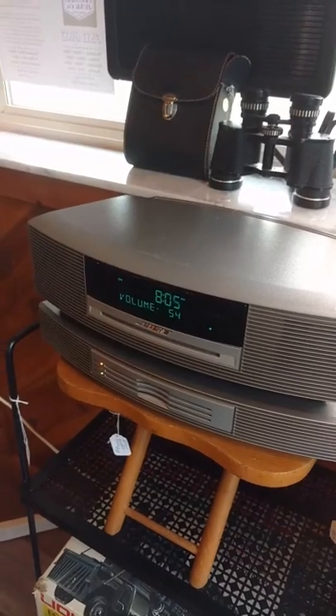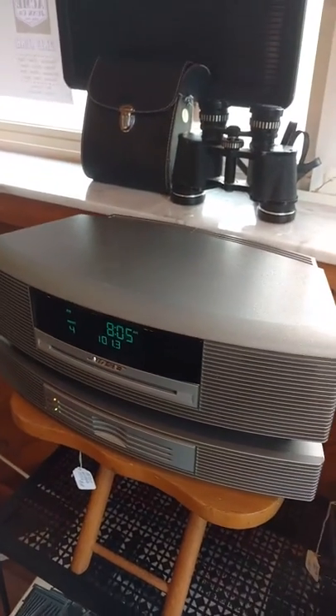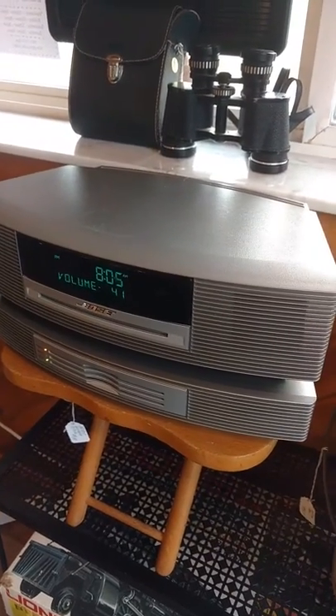That's FM. We are inside a metal building with no antenna attached, but still picking up pretty good — we've got it next to the window. The presets work, everything works as it should.